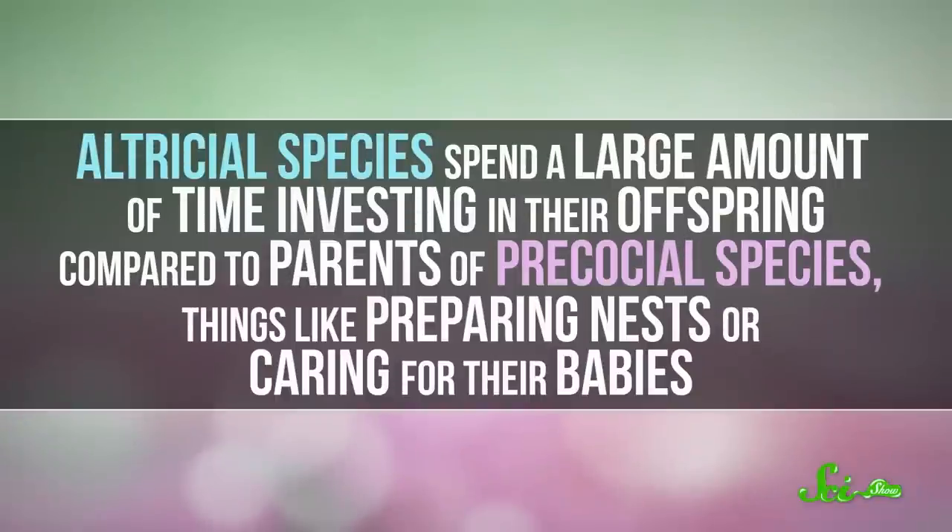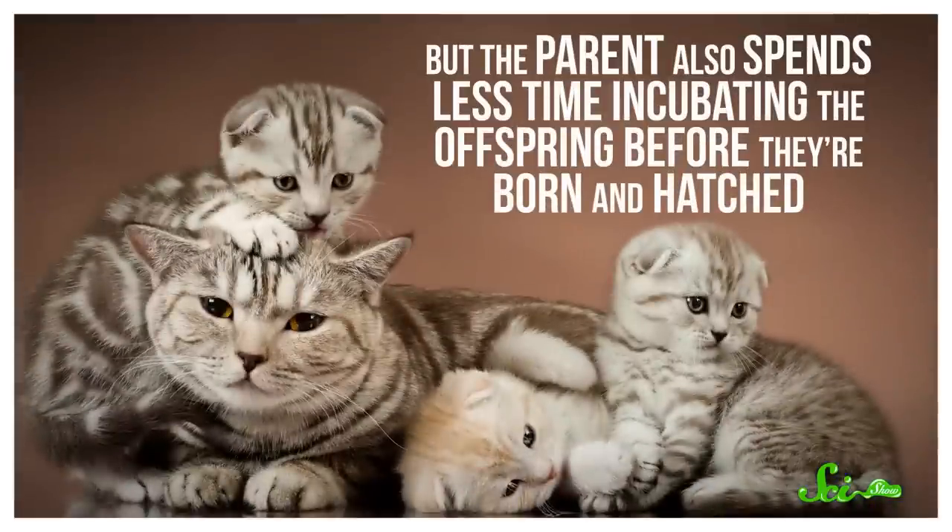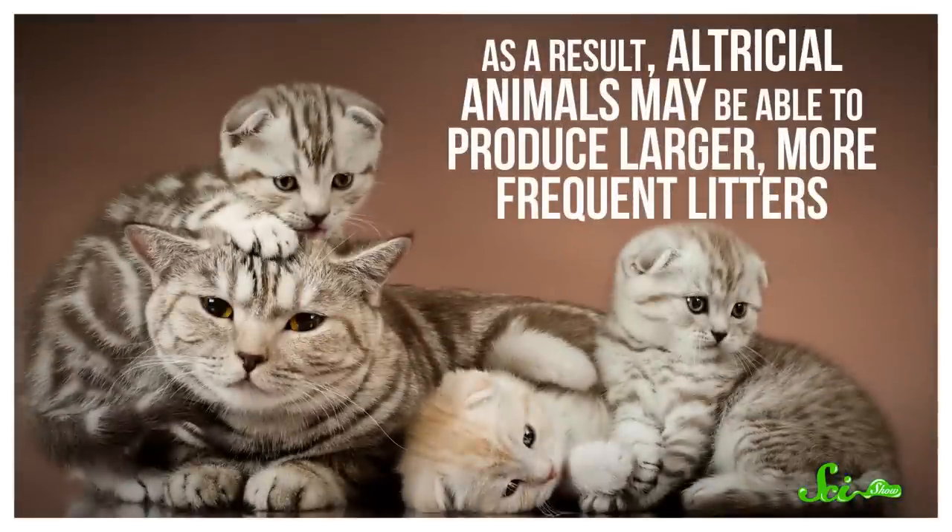In altricial species in particular, parental care is a huge commitment. They spend a large amount of time investing in their offspring compared to parents of precocial species — things like preparing nests or caring for their babies. And animals that are more helpless at birth are extra vulnerable when they encounter a predator. But the parent also spends less time incubating the offspring before they're born and hatched, and as a result, altricial animals may be able to produce larger, more frequent litters.